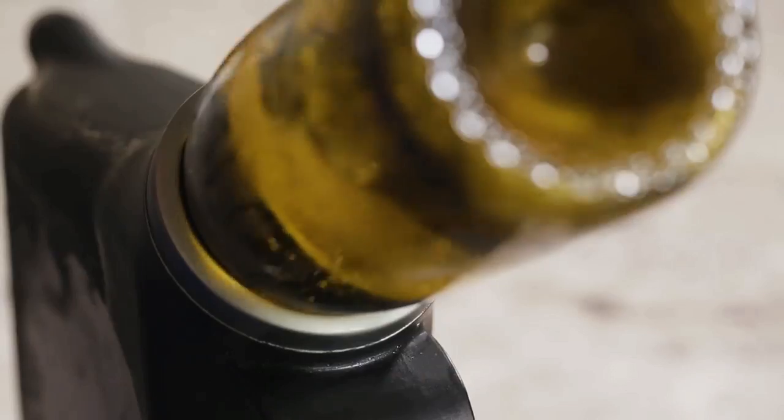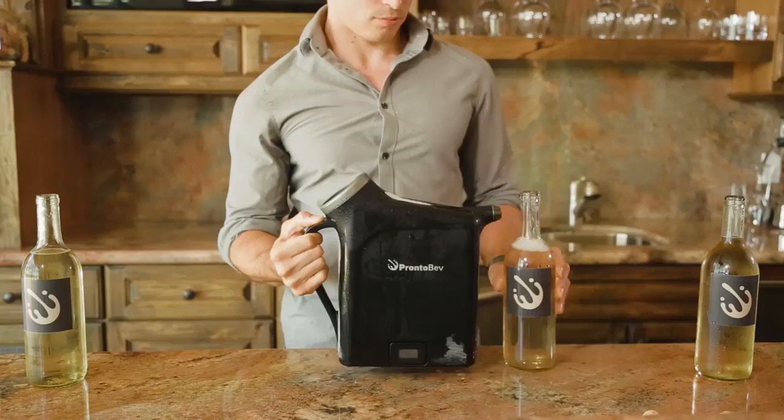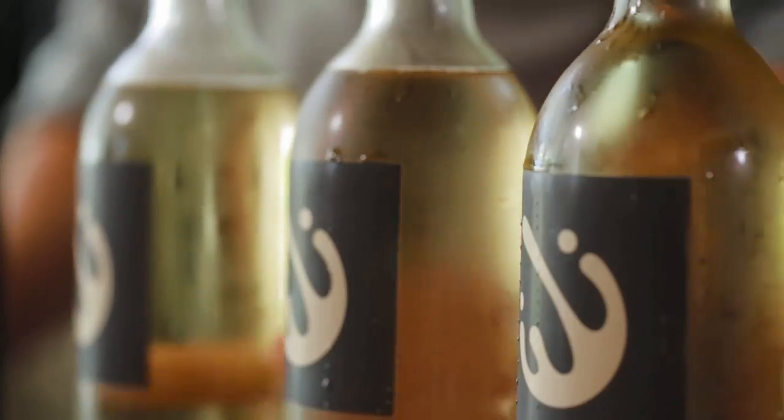Pronto Bev uses the same stainless steel material used in the winemaking process, so it won't affect taste or quality. Pronto Bev holds a whole bottle of wine and it can be used again and again before it needs to go back to the freezer. Pronto Bev is even dishwasher safe. So chill, and keep that sangria coming.